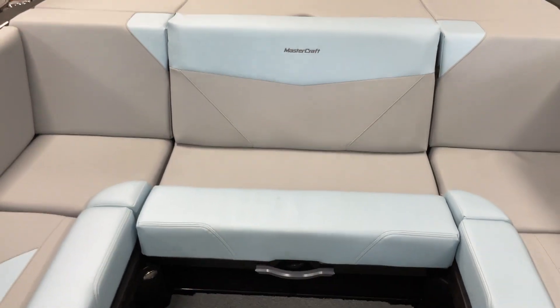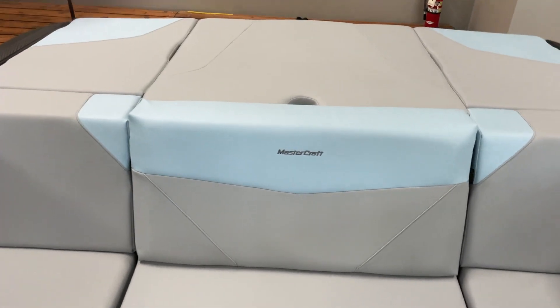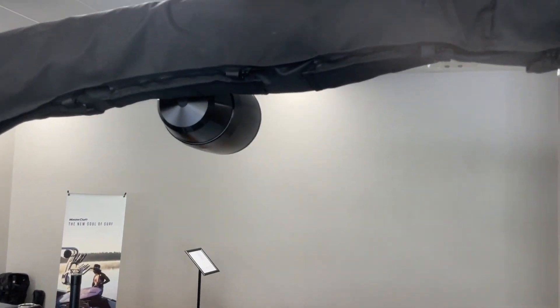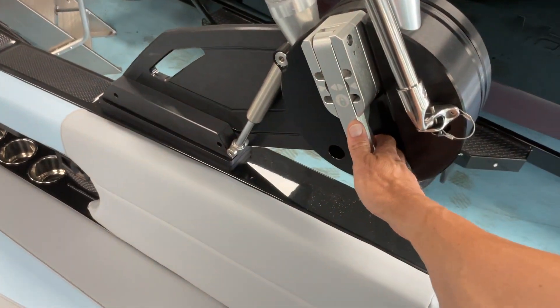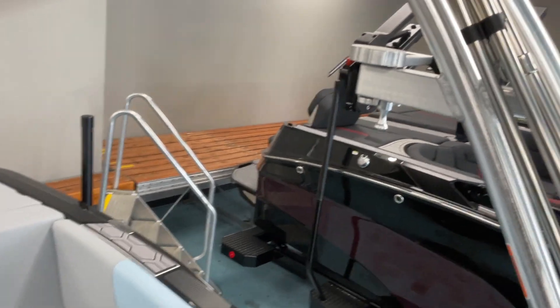It does have the rear flip seat to face backward. Got the nice sun pad here. We did the decadence flooring. We have the advanced audio — so you have the Klipsch tower speakers, subwoofer, and all the Klipsch interior speakers. Got the easy fold-down tower with swiveling wakeboard and wakesurf clamping racks.